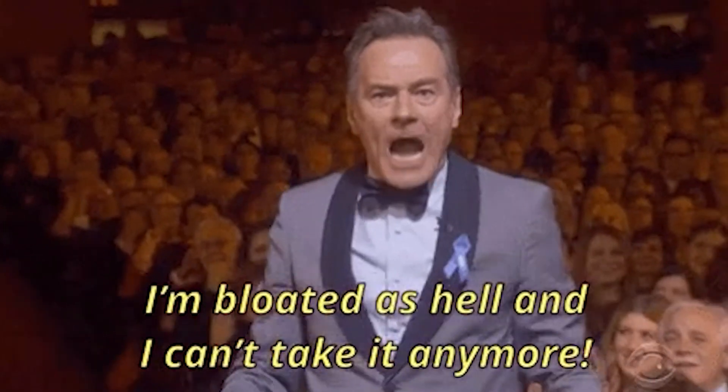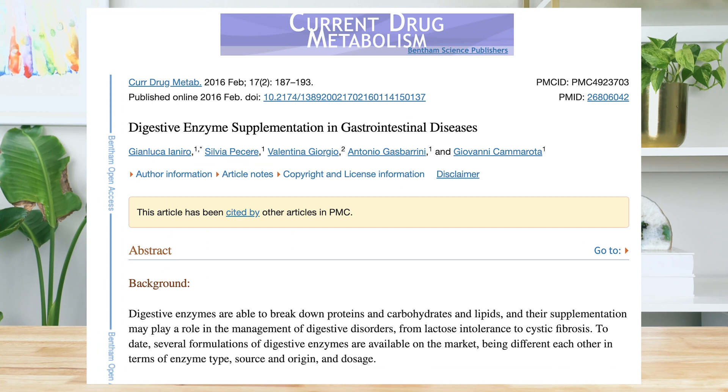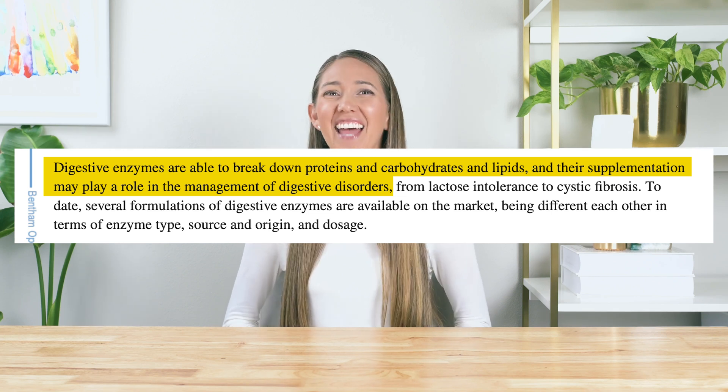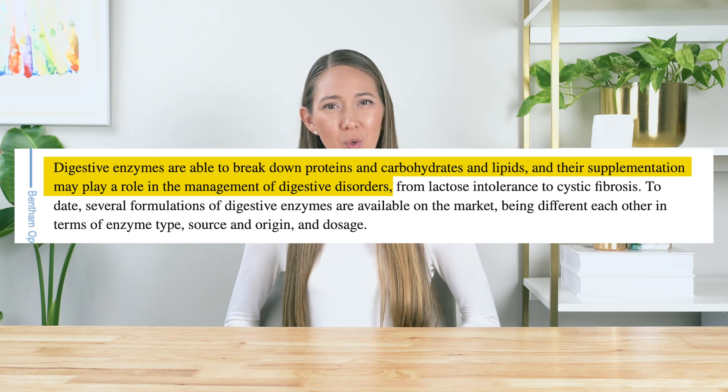When there are not enough enzymes, it can lead to incomplete food breakdown, which can then cause those uncomfortable symptoms — hello, bloating and gas. And that's when digestive enzymes in supplement form can help. In fact, a 2016 review paper published in Current Drug Metabolism found digestive enzymes are able to break down proteins, carbohydrates, and lipids — which are fats — and their supplementation may play a role in the management of digestive disorders.